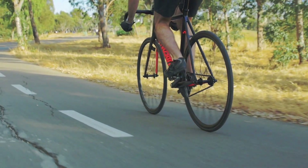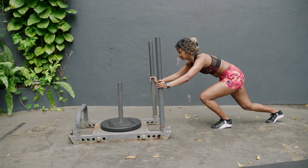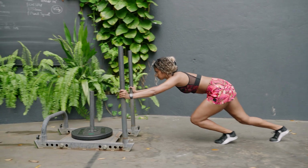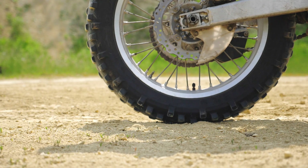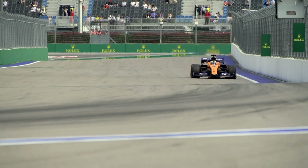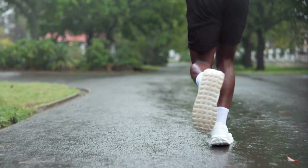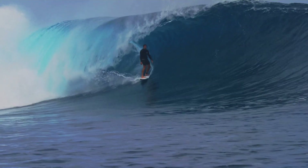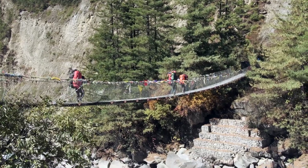In our last video, we learned how friction can either help motion or work against it. Now it's time to see how friction affects things in real life — from race cars and running shoes to a surfer slicing across a wave. Let's look at some examples.